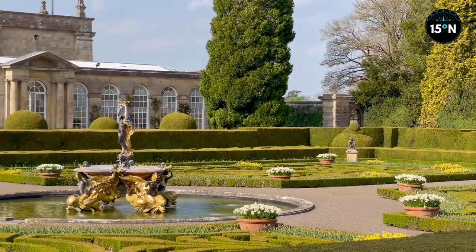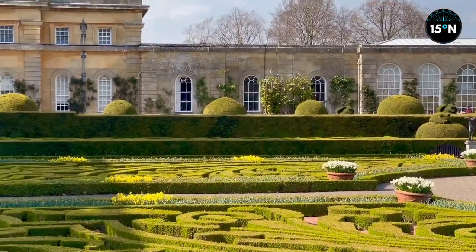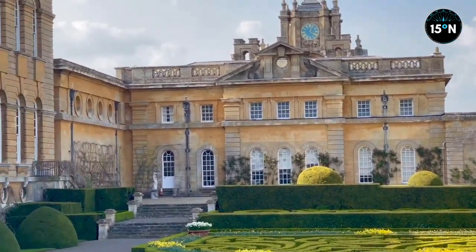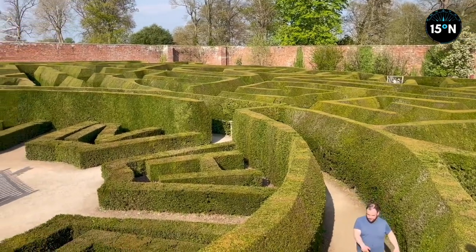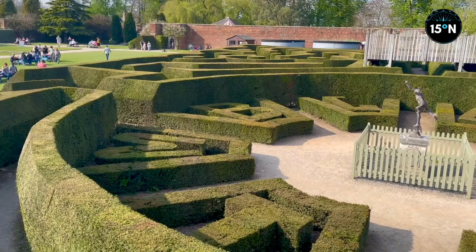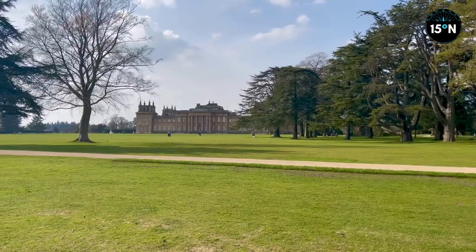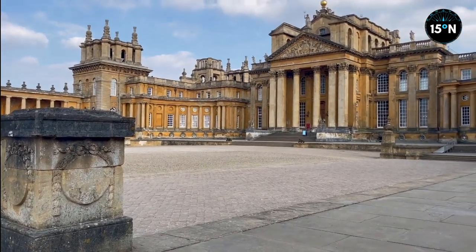Do you suppose the royal family look at Blenheim Palace sometimes, green with envy that their palaces aren't quite as good? Well, the Queen owns six palaces — she can leave this one for us. She's cut back — she used to own 30. We all have to make cutbacks when finances are tight: we eat out less, and she sells a palace. The two aren't remotely comparable.